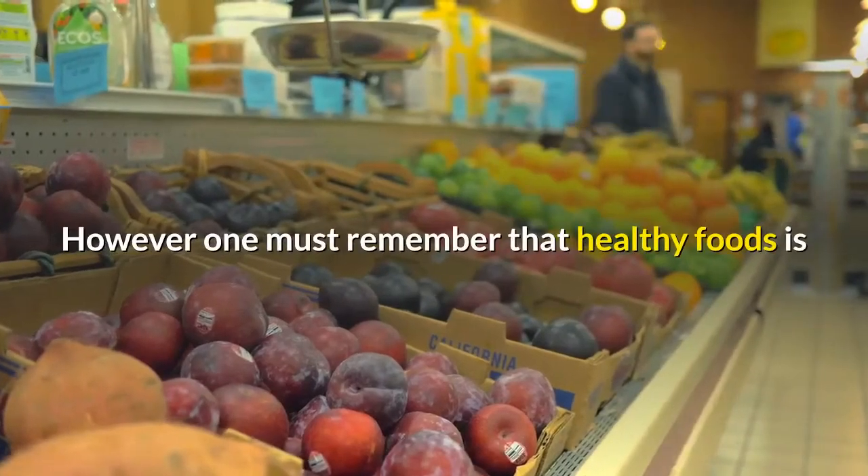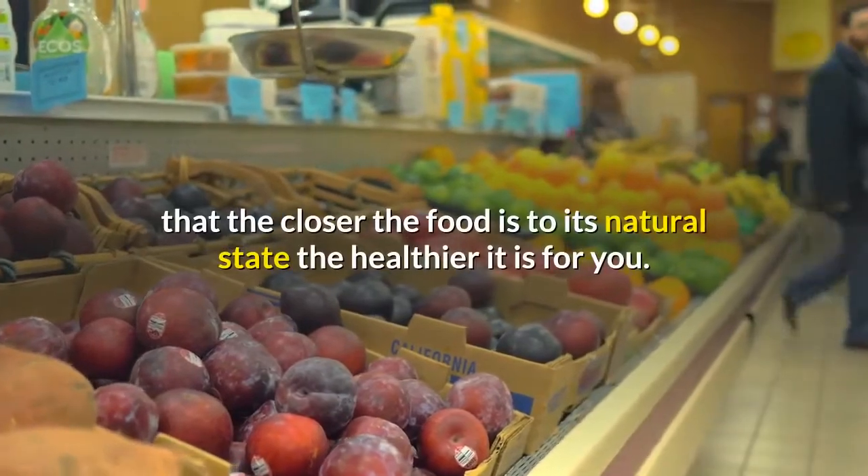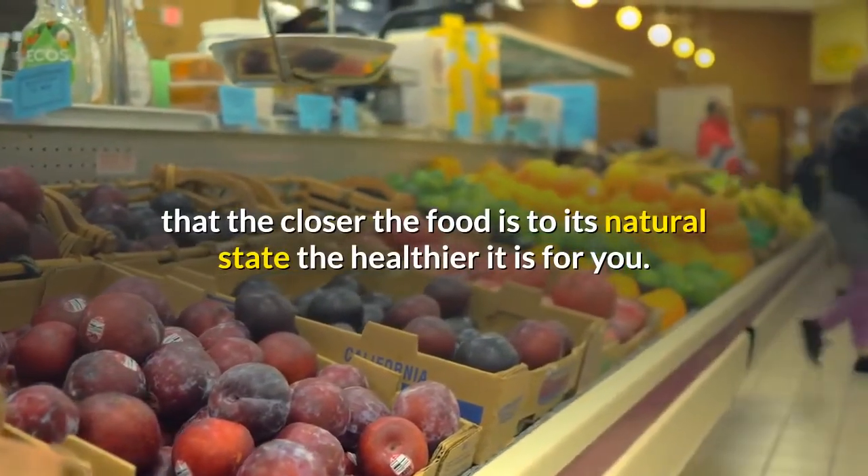One must remember that with healthy foods, the closer the food is to its natural state, the healthier it is for you.